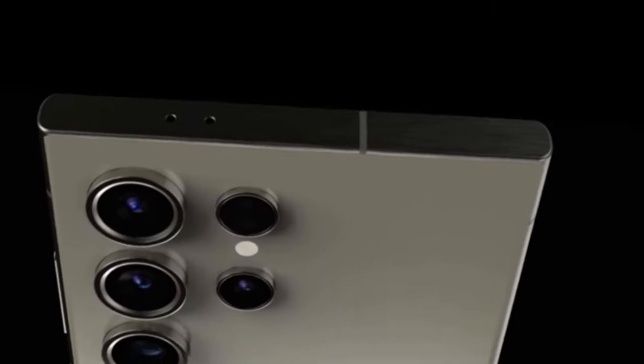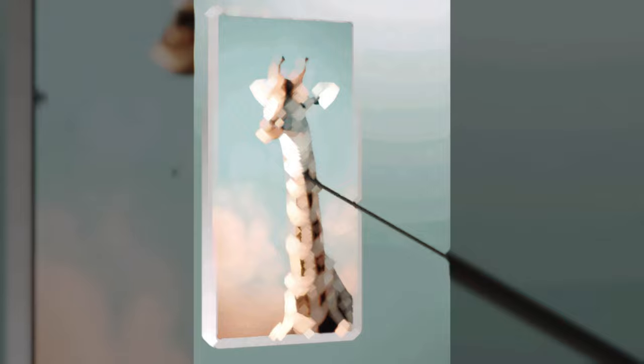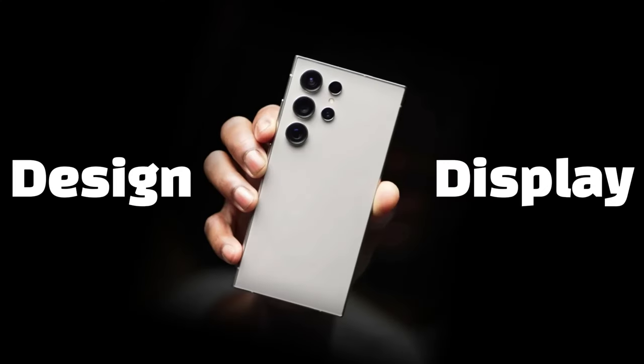Is Samsung finally nailing the perfect smartphone design with the Galaxy S25 Ultra? Let's dive into what makes this upcoming flagship so intriguing — starting with design and display.